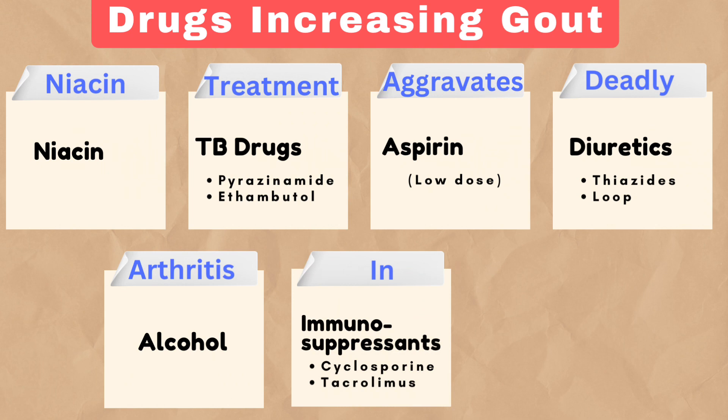It signals immunosuppressants like cyclosporine and tacrolimus, which can impair kidney function and contribute to hyperuricemia.